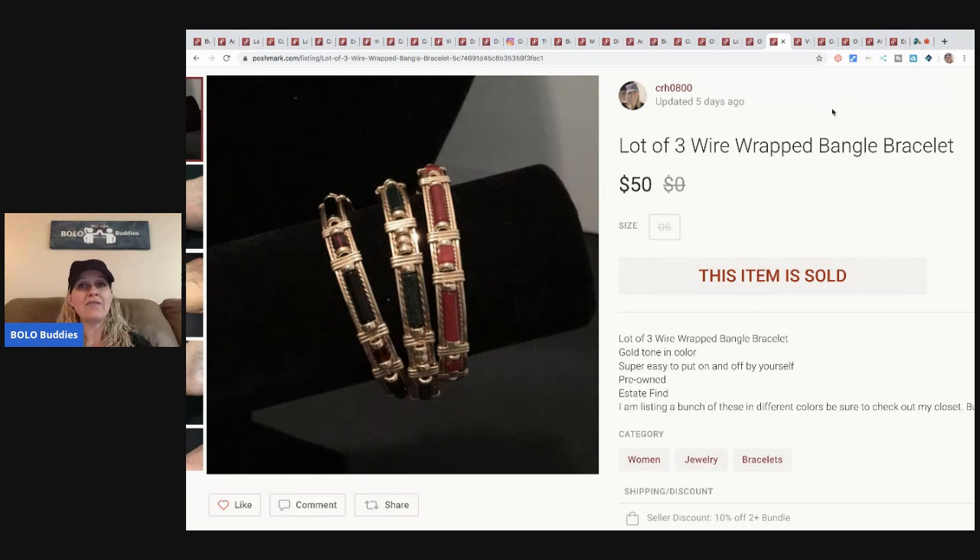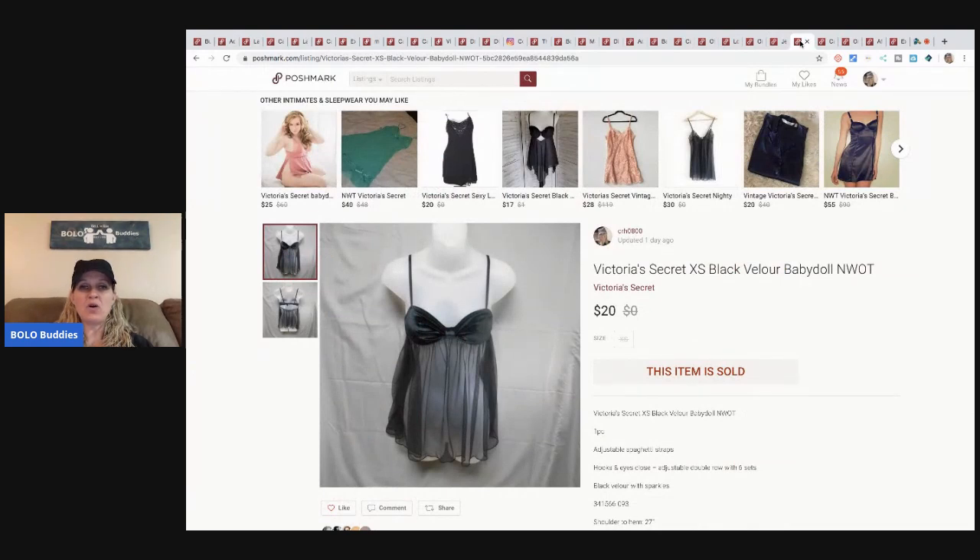The next item is these bracelets — I bought a whole table at an estate sale. I'd had this listed for quite a while, but somebody bought these three bracelets for $50 and paid the shipping. This Victoria's Secret baby doll I sold for $20, buyer paid shipping. I paid $3 for it, but I did a test run with the gal who does my consignment — I had her list a whole tote of Victoria's Secret items for me because I just wasn't getting it done.